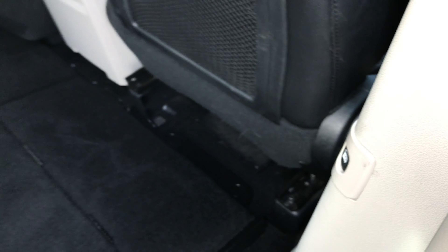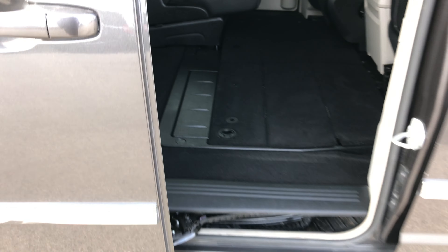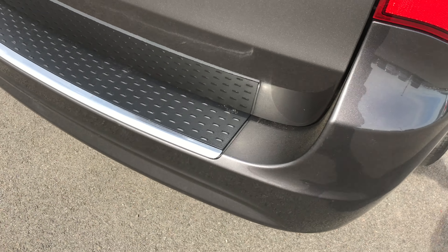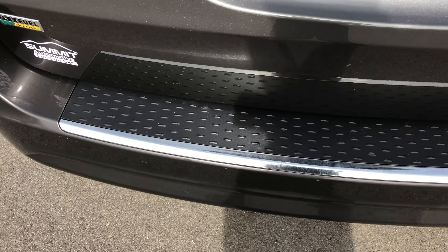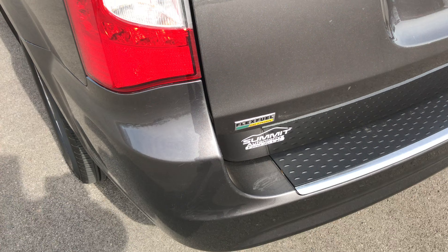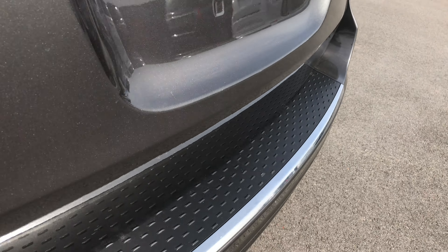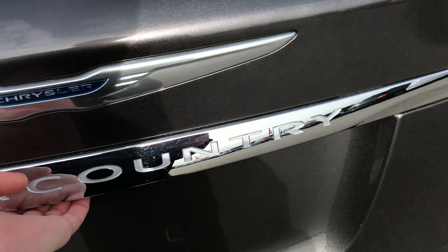You have the power side door here as well — press that and the door closes nice and smoothly as it should. The rear bumper is in really nice condition, no dents, dings, scuffs, or cracks. The rear gate is in excellent condition with no dents or dings, and it is a power gate.